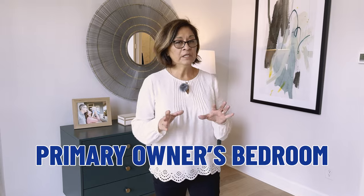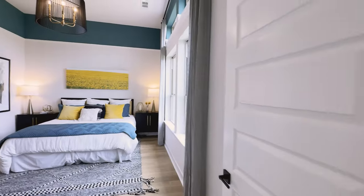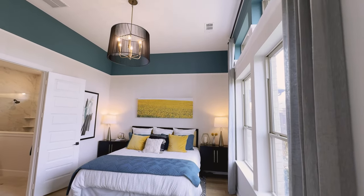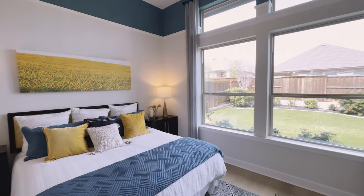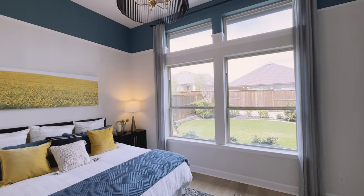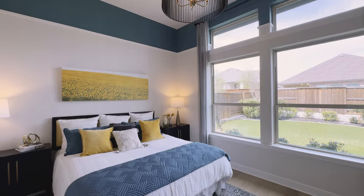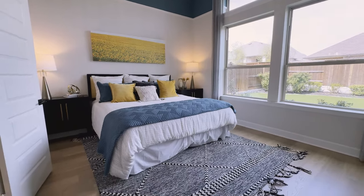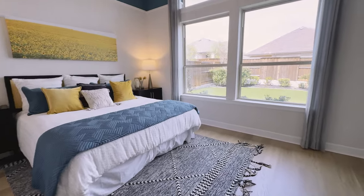Here we are in the primary owner's retreat. I just love the feel of this room — these ceilings are so high, and these windows are massive double-size windows. Normally you have like a 36 by 72-inch window; I believe these are probably twice that size, as you can see from the video. You have all of this light flooding in with this tall ceiling. This is just a great size room.